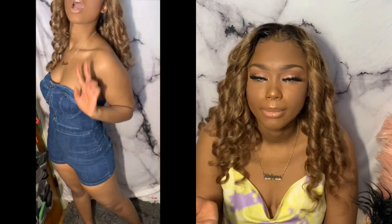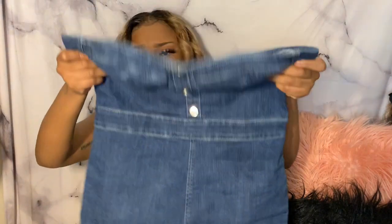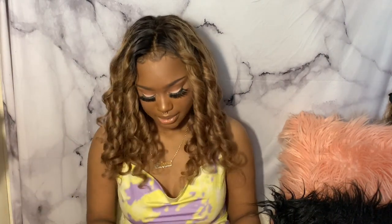It's not too short — it doesn't show my booty, it has a little length to it, which I like. We got pockets in the back, those are the only pockets, but it's really, really cute. I really do like this item. It's just the top area that's a little bit loose.